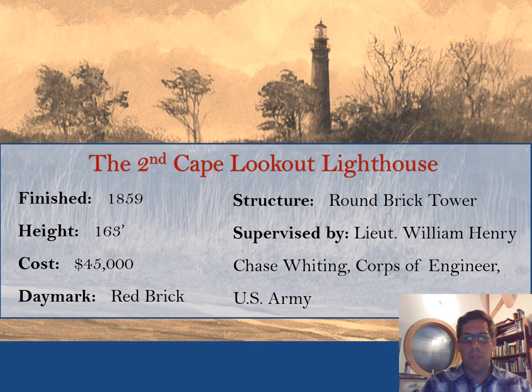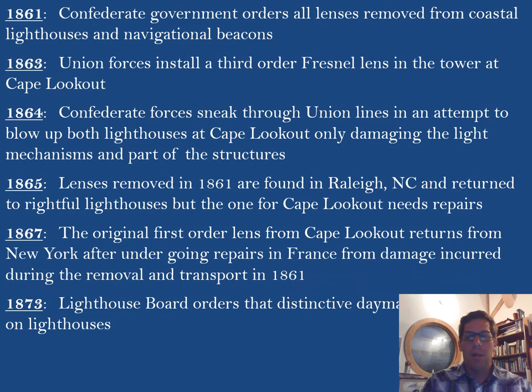The tower was finished in 1859 as a red brick tower — looking quite different from what we know today. In 1861, the Confederate government ordered all lenses removed from coastal lighthouses and navigational beacons to make it more difficult for Union forces to sail along the coast. But in 1863, Union forces installed a smaller lens so they could at least use it to help navigate around Cape Lookout.